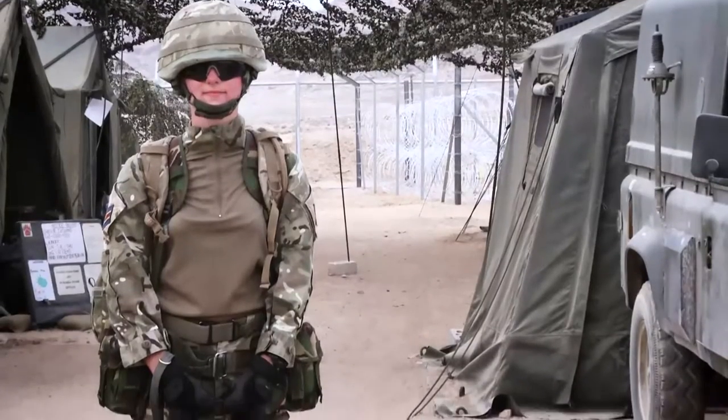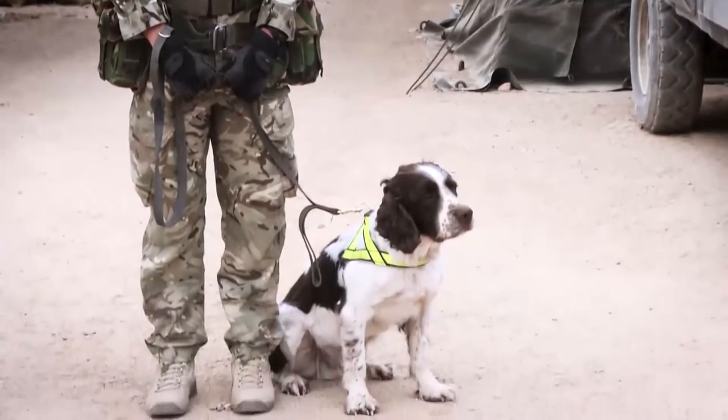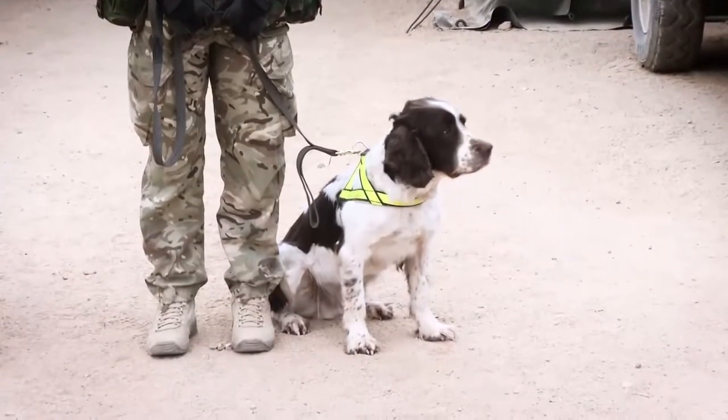If needs be, this team is trained to chase, bite and hold any would-be intruder. This is Private Cropper. She's been in the Army now for two years and she has a vehicle search dog called Scooby, who is six years old. Scooby is an English Springer Spaniel.